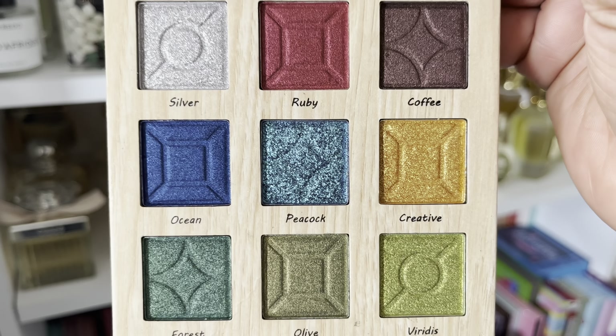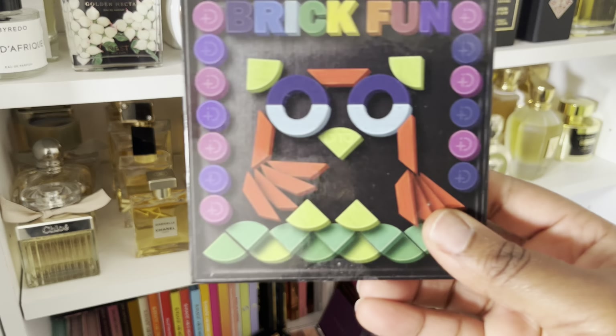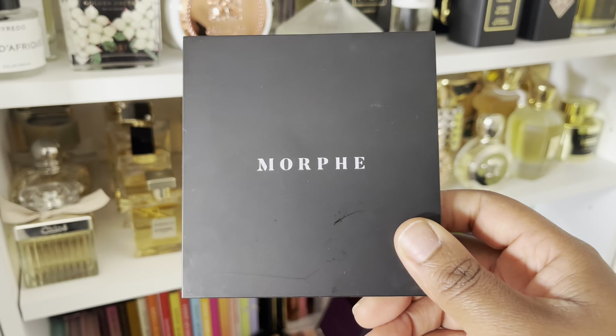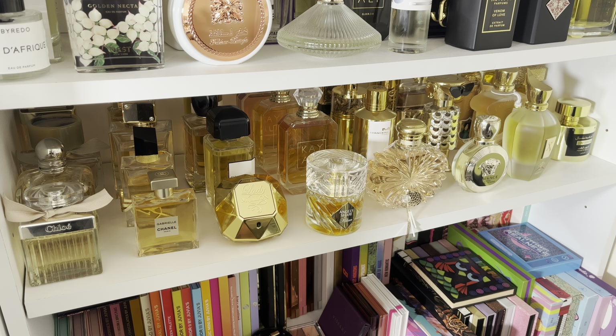The first is this one from Deto Cosmetics — the neon eyeshadow palette. I've talked about this a few times in other videos. It's such a beautiful, colorful palette. I've only swatched one or maybe two colors in the entire palette and maybe used it once. It's so pretty, but I do have other colorful palettes and I just haven't reached for it. So she's going.